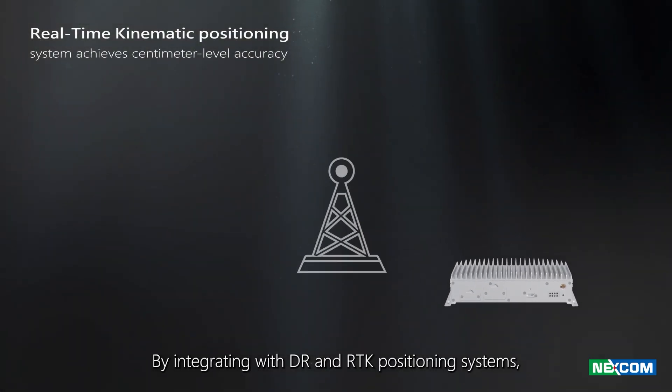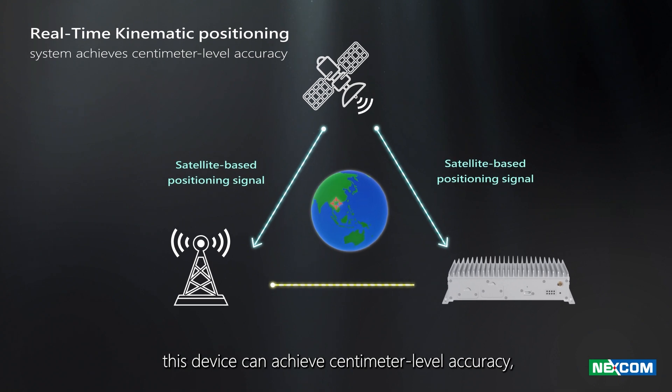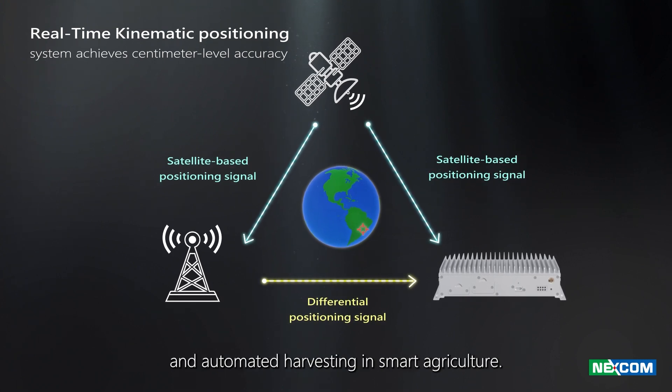By integrating with DR and RTK positioning systems, this device can achieve centimeter-level accuracy, optimizing operations such as precision fertilization and automated harvesting in smart agriculture.